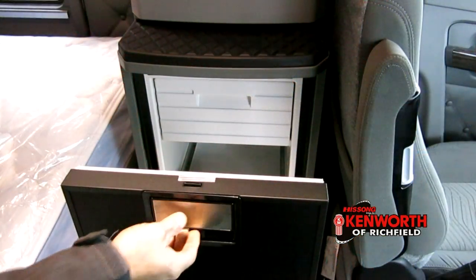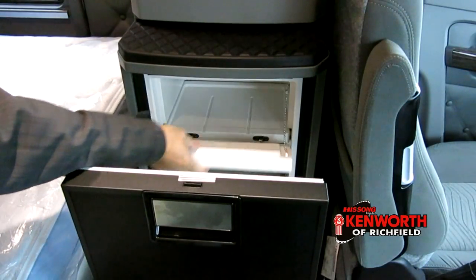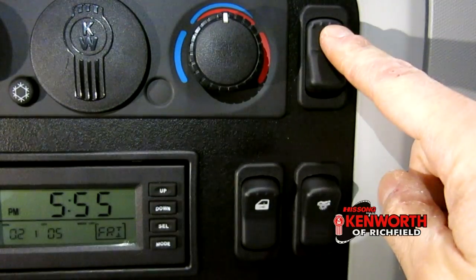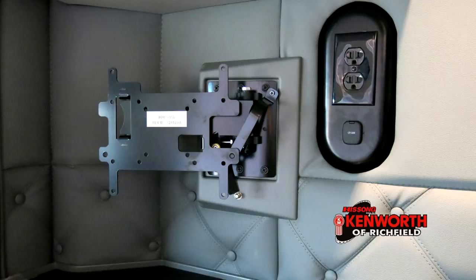Once you've reached your destination, you've got the electrical power that you need to run the sleeper air conditioner, SBAR diesel-fired heater, television, refrigerator, or other hotel appliances. There are 12 volt DC outlets as well as 120 volt AC outlets that are kept live via a power inverter when the system is on.